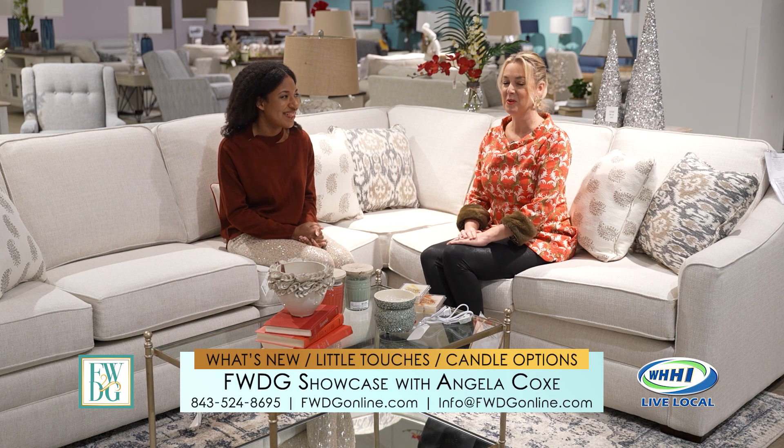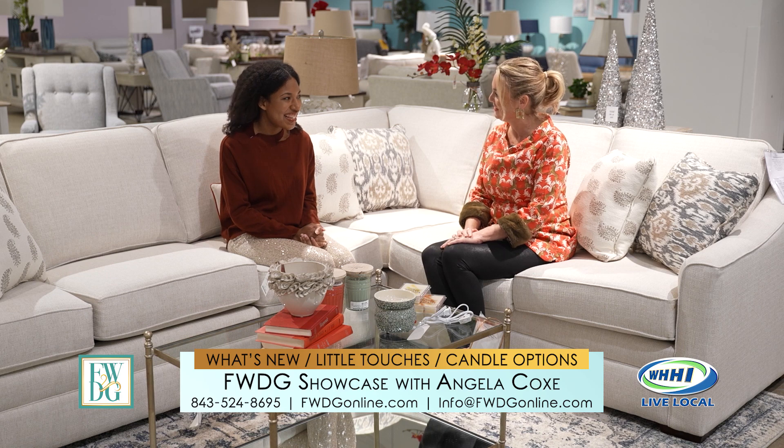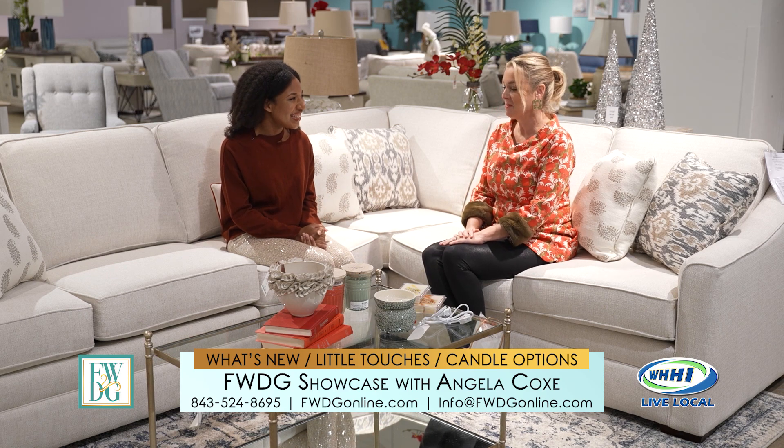Welcome to the FWDG Showcase. I am here with Angela Cox and as always we have lots of fun things to talk about today. Good to see you. I'm so glad you guys are here. Thanks for having us back.